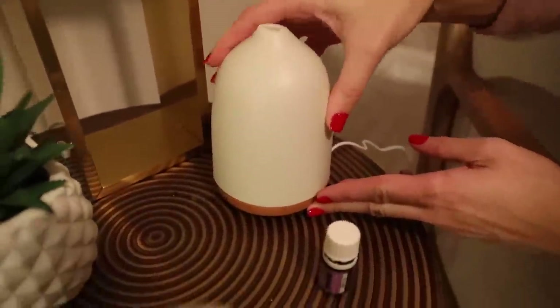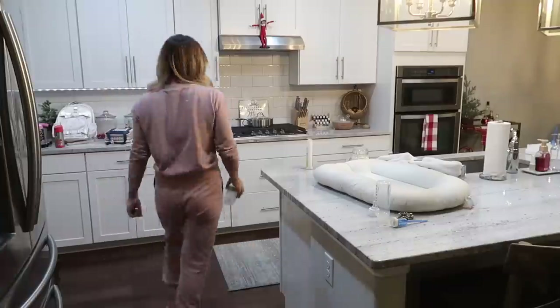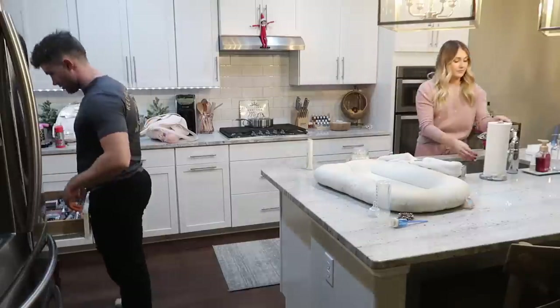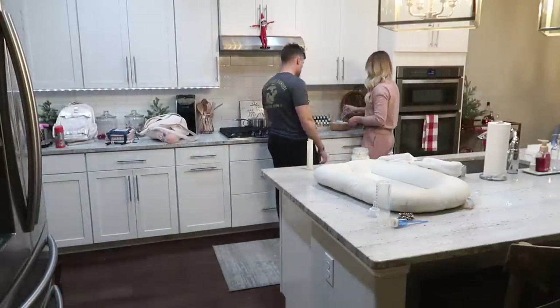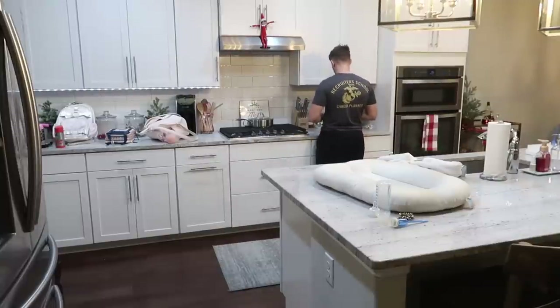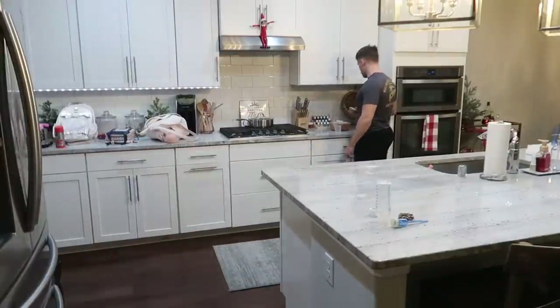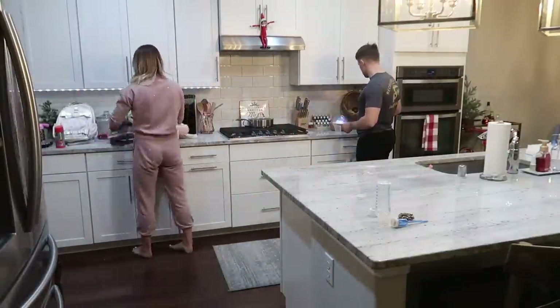After we get all the kids to bed, I'll take the next hour to pick up downstairs, do whatever dishes were left over from dinner, and clean out the girls' lunch boxes so I can pack those up before I go to bed. Adam sometimes helps me with that, but packing their lunches the night before, along with laying out their clothes for school, helps our mornings run so much smoother.